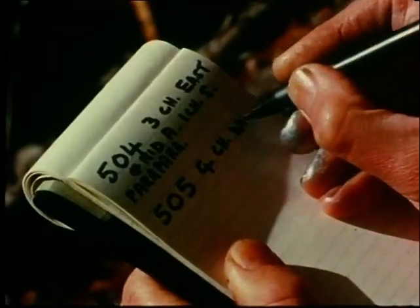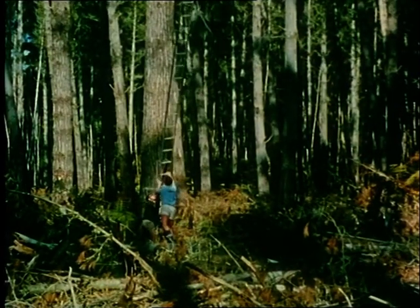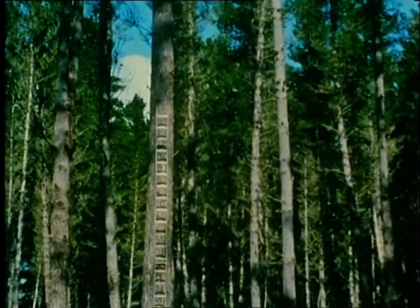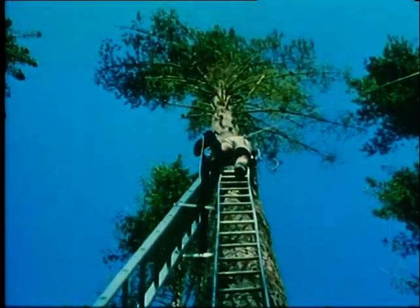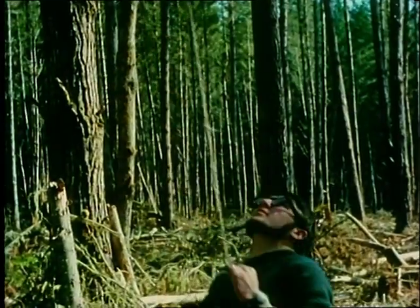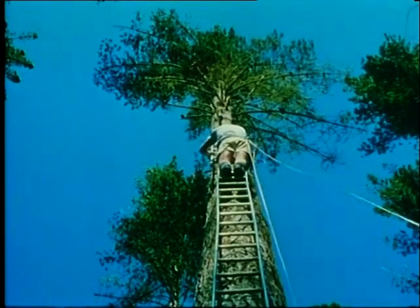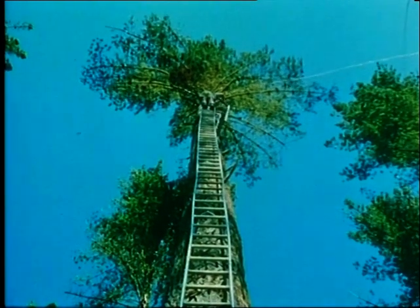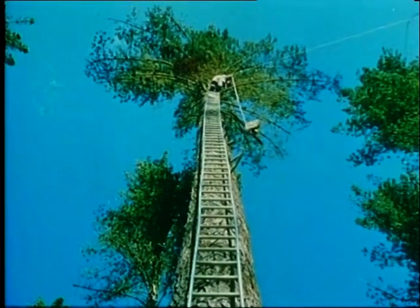The number of the tree and its location are then recorded. When a number of high quality trees have been located, each tree is climbed to collect cones and material for grafting and propagation by cuttings. Ladders are used to enable the climber to reach the branches, and a bag is sent up for him to collect the cones and propagating material from the top of the tree.